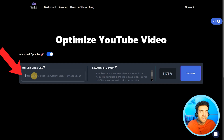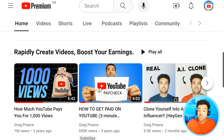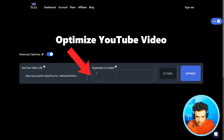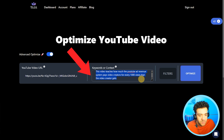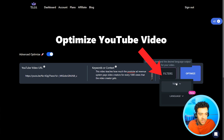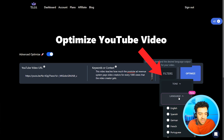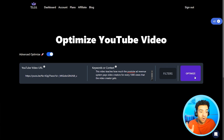Here is where you paste the link to the YouTube video you want optimized. For this tutorial, I'll paste the link to my video 'How much YouTube pays you for 1000 views.' In this box, we just need to tell the AI what the video is about — give it some context. You can then choose filters, set the tone of the title and description. I always go for clickbaity to get as many views as possible. Then choose the language — English — and press optimize.